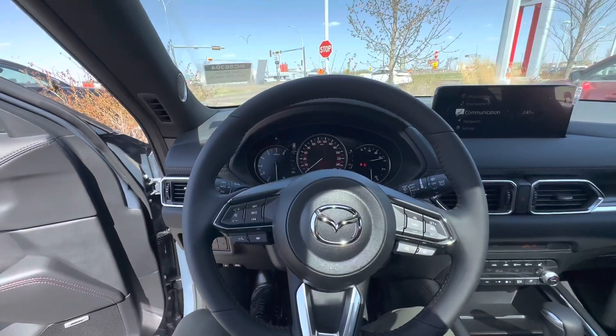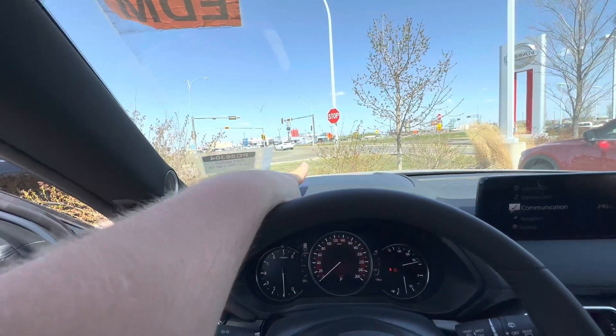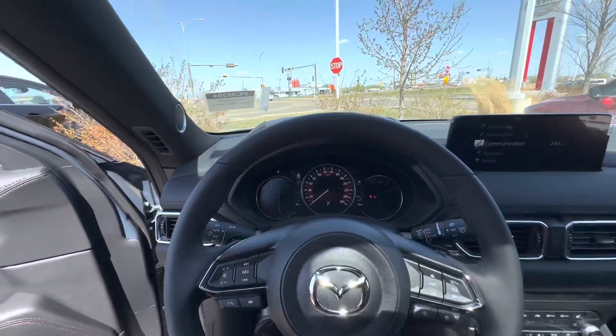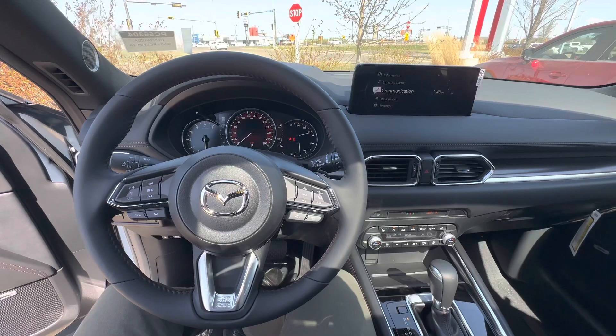Once again this is Alex here at LA Mazda — this is the CX-5 Sport Design. One more great feature: you also have a heads-up display projecting your speed onto the windshield. Let me know what you think, look forward to seeing you soon — hopefully you can come in and take it for a ride!